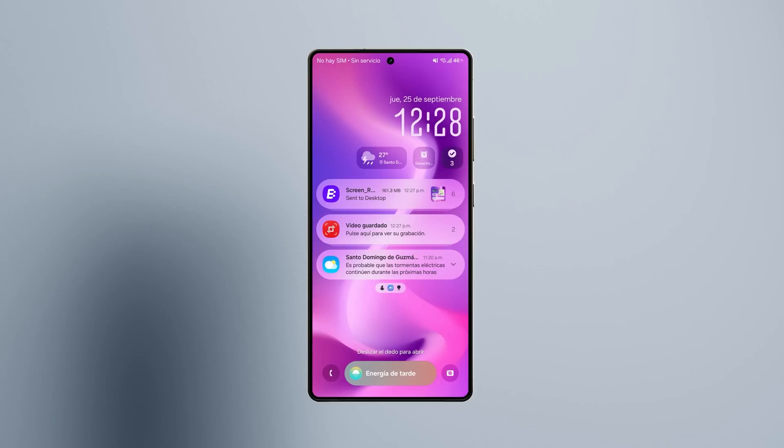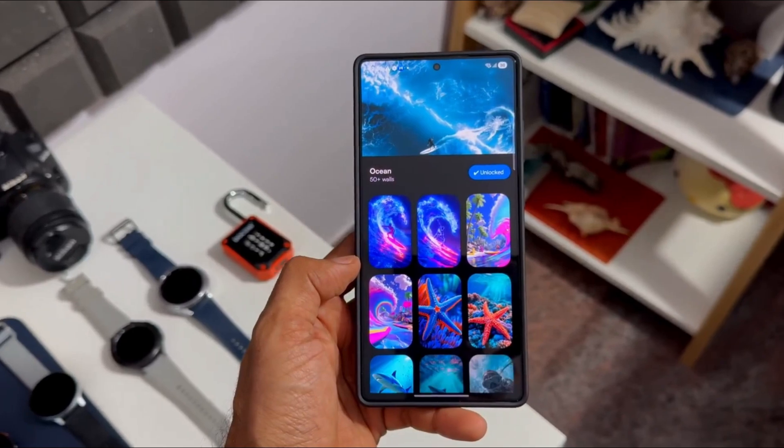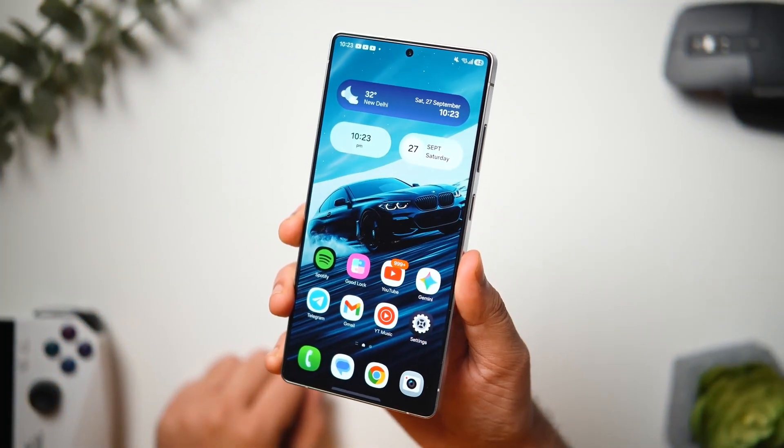The animations are smooth, menus pop with subtle frosted backgrounds, and the whole thing feels like a cross between Pixel's simplicity and iOS's polish, but with that unmistakable Galaxy identity.